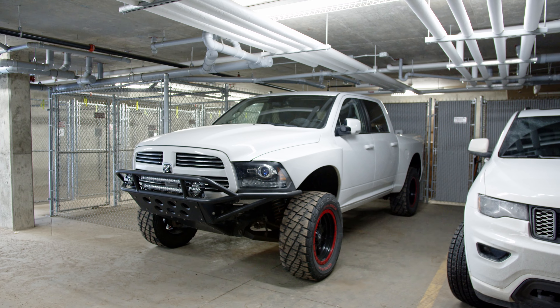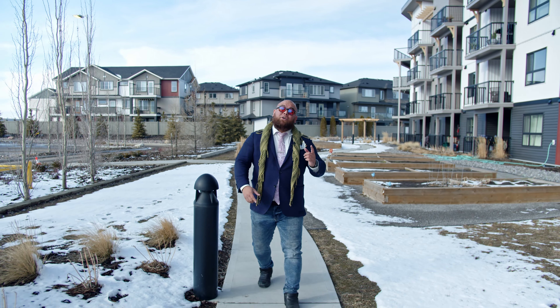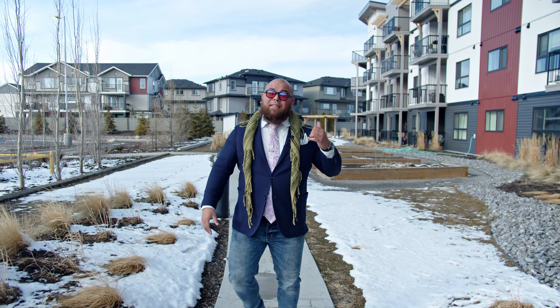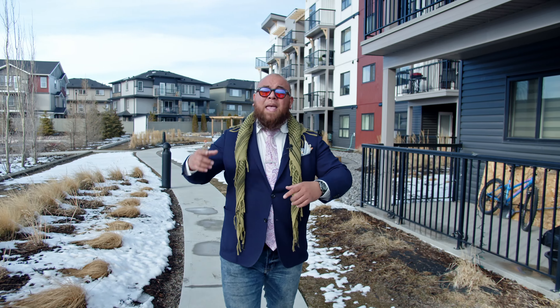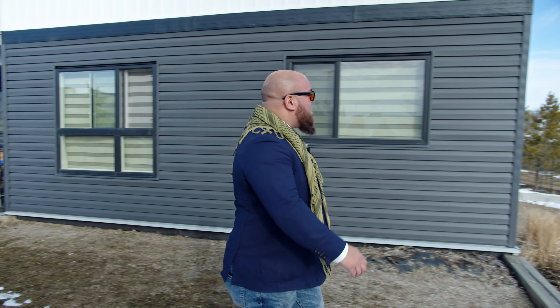One of the important things about condo living is secure parking, and in this unit not only do we have an awesome underground stall, but we've also got secure storage.